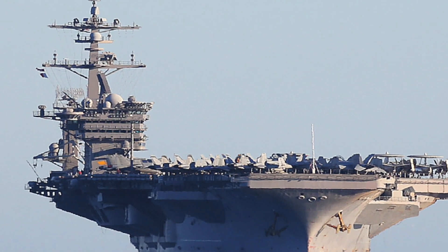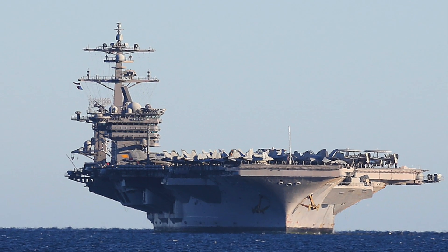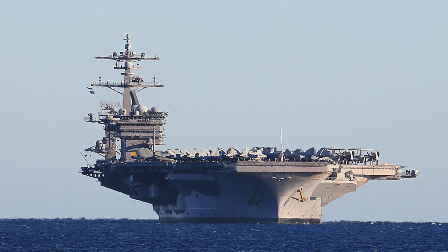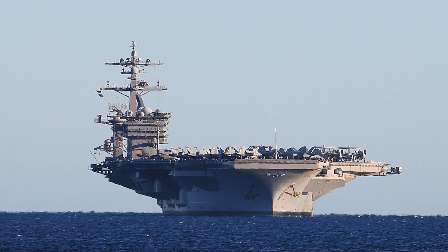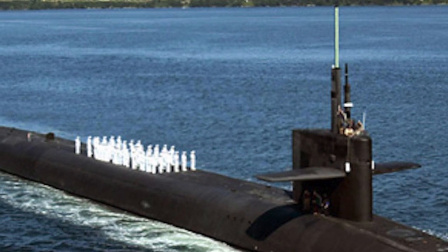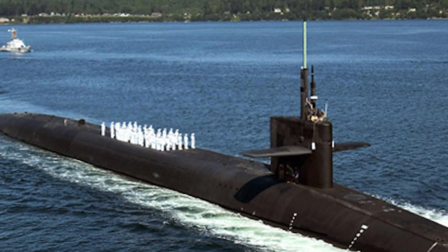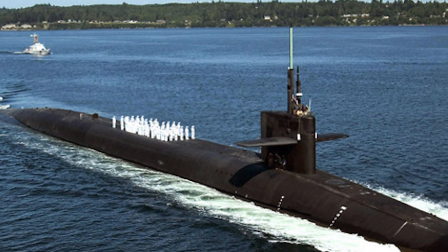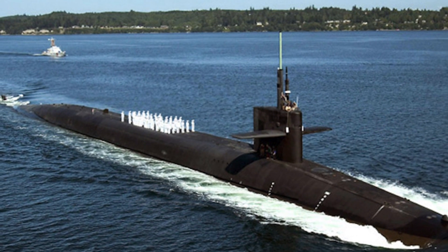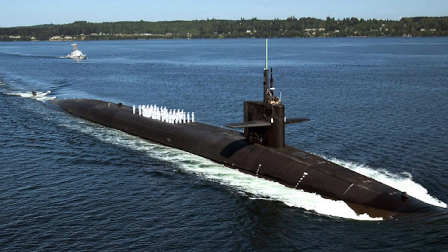Both the USS Carl Vinson and Ohio class are nuclear powered. Being nuclear powered, these have practically unlimited range and endurance. USS Carl Vinson has a maximum speed of over 30 knots, while the Ohio class has a speed of around 20 to 25 knots when submerged. Neither of the two platforms has any distinct advantage over the other in this regard.